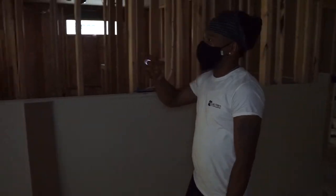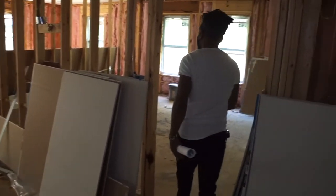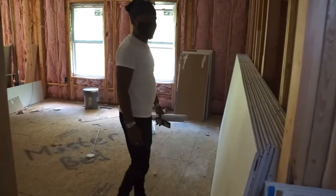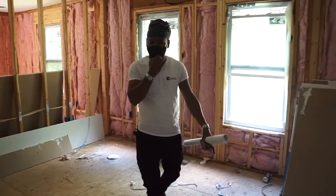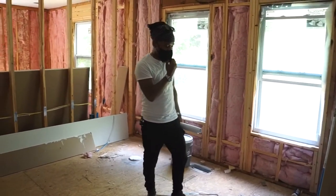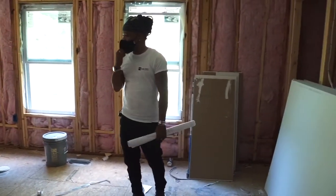That's the family room and dining room up front. This is the master bedroom — you can see it's pretty large, and it'll look even better once they close all the walls up.